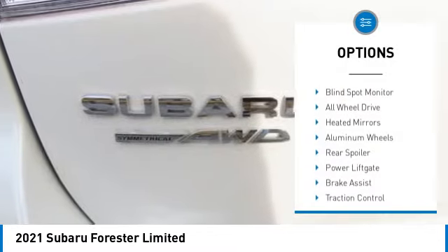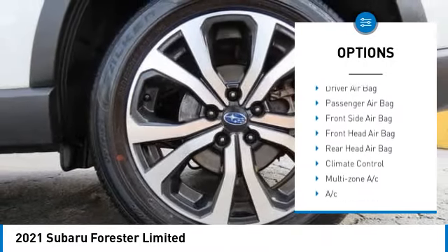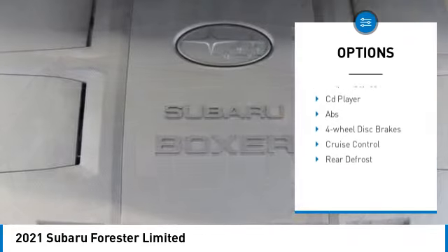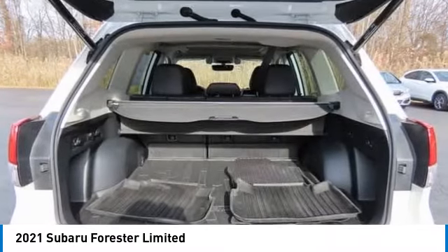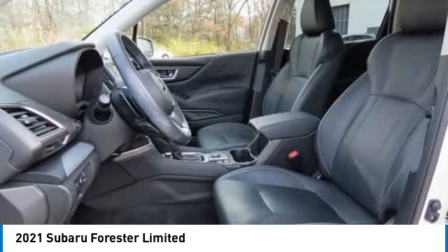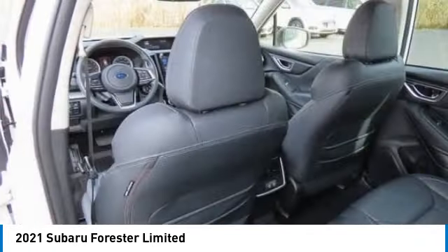Here are some of this vehicle's great options: tire pressure monitor, blind spot monitor, all-wheel drive, heated mirrors, aluminum wheels, rear spoiler, power liftgate, brake assist, traction control, and stability control. This vehicle offers reliability and good looks at a great price.